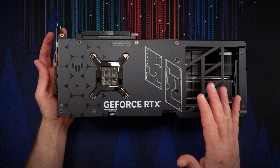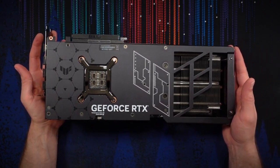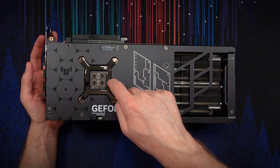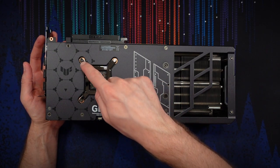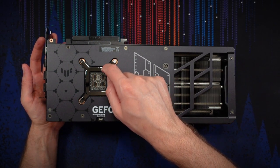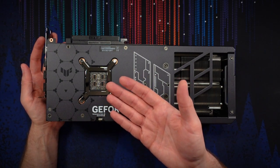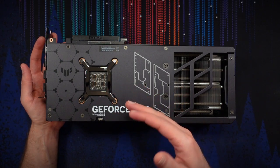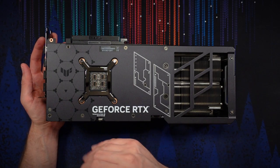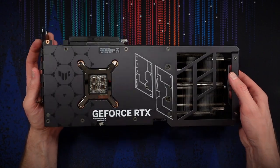This card does have idle fan stop — so if it's not using much power it'll actually be completely silent, which is always nice. The GPU itself sits underneath this bracket on the other side of the circuit board. This metallic bracket is what's holding down the cooler on the other side, applying pressure to keep the plate in really tight contact with the surface of the GPU package.